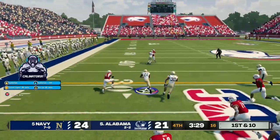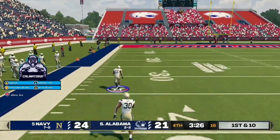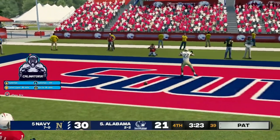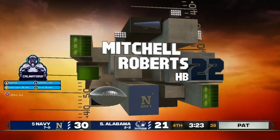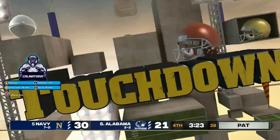They go to the ground game. He's out to the 30, he's to the 40, inside the 30, to the 10. And a huge touchdown play. Great explosion.